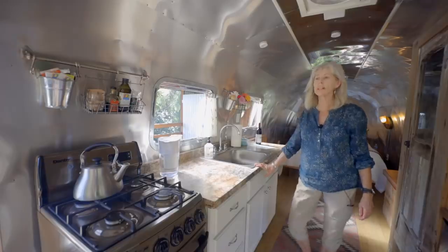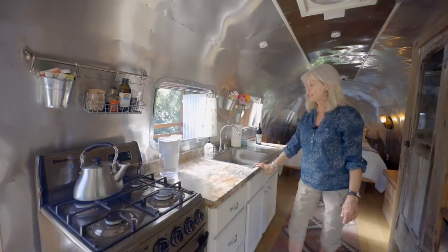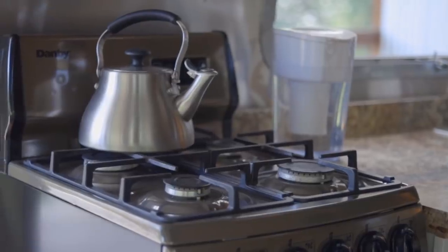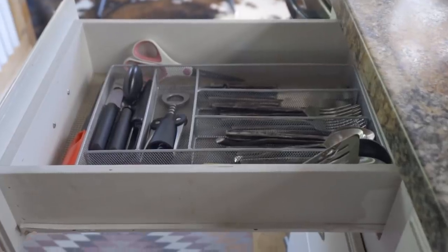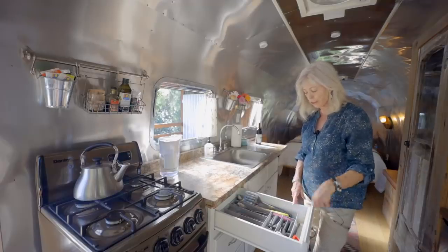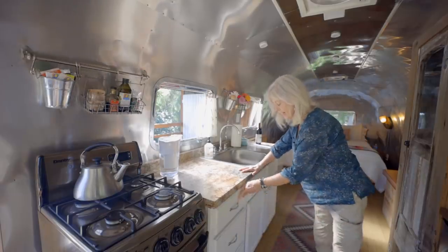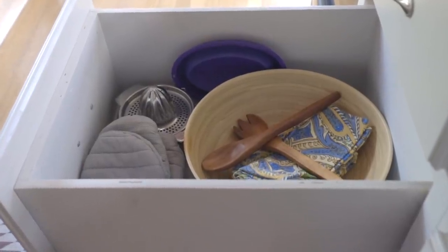My goal for this whole place was to make it comfortable and also easy to clean. Here we have the full-size kitchen. I've got the gas range and stove. I keep all the cutlery very organized — wine openers, can openers, peelers, gas starters, scissors, just the essential things, big knives. In this one there are just a couple of bowls, salad bowls and things like that.